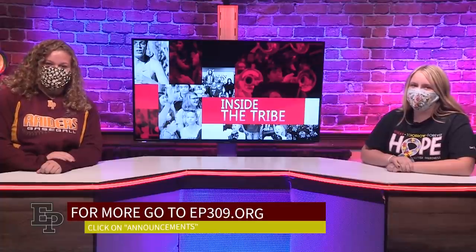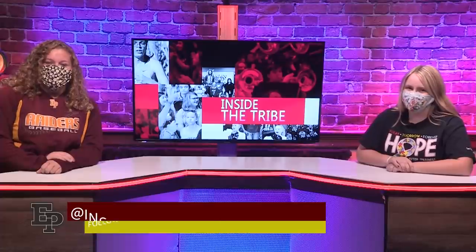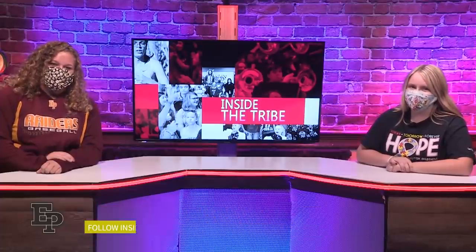That's not all, but that's all we have time for today. For the full set of announcements, go to the school's website at ep309.org. Also, be sure to follow us on Instagram at inside_the_tribe. That's all for this week — thanks for tuning in to this edition of Inside the Tribe. I'm Reagan Perry. And I'm Jaycee Durdle. From everyone here at Inside the Tribe, have a great Raider day.